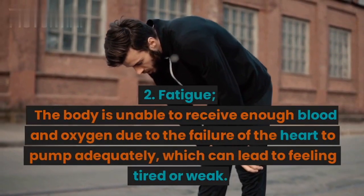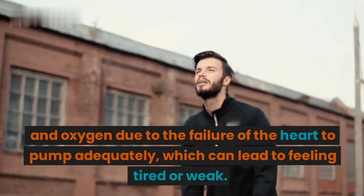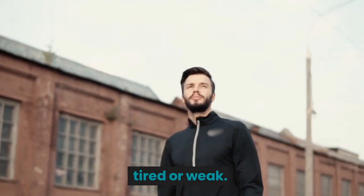2. Fatigue. The body is unable to receive enough blood and oxygen due to the failure of the heart to pump adequately, which can lead to feeling tired or weak.